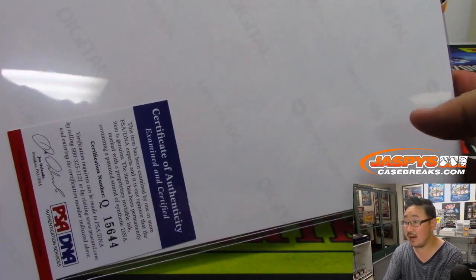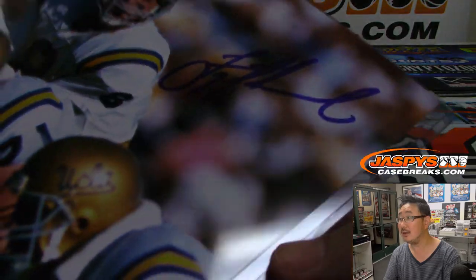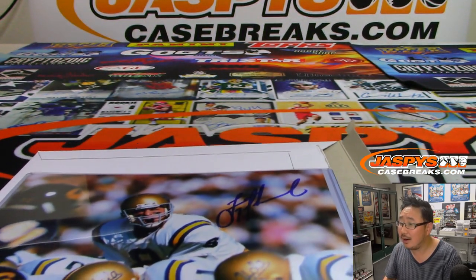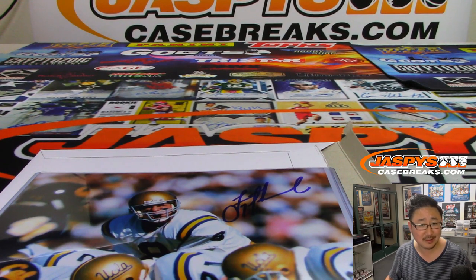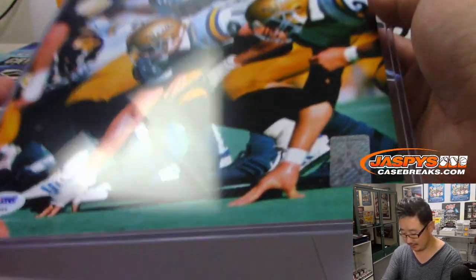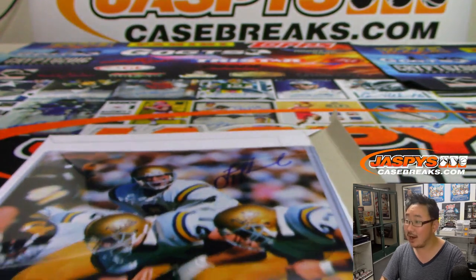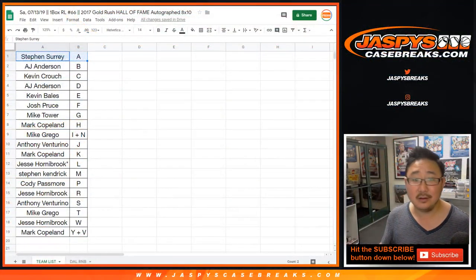All right. We got the PSA DNA right here, and we have this football player. There's the PSA DNA. I think that's Troy Aikman, right? Yeah, it is. It's Troy Aikman in his UCLA gear. Nice. I should have looked at that sticker down there too. You're a big deal when you have your own hologram sticker. Letter A — that goes to Stephen Surrey with the letter A. Congrats to you. A for Aikman.